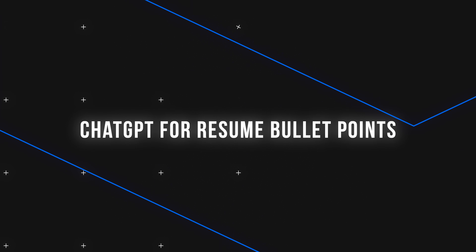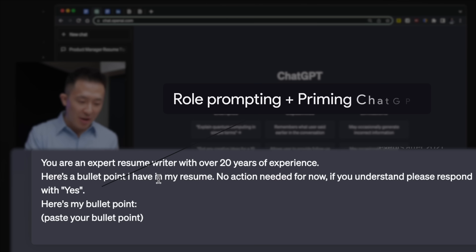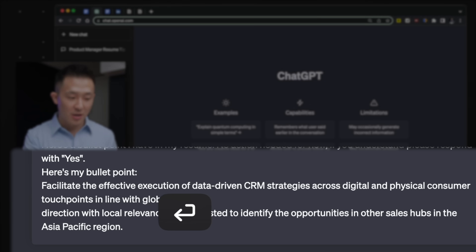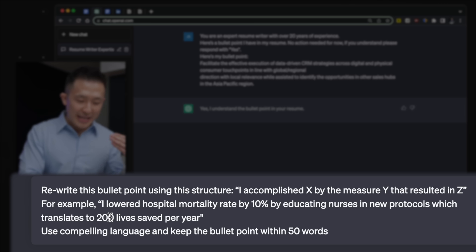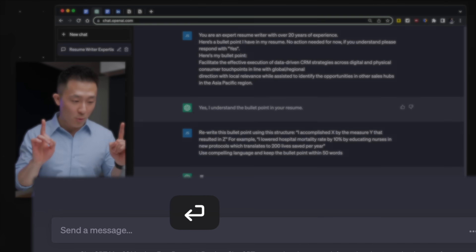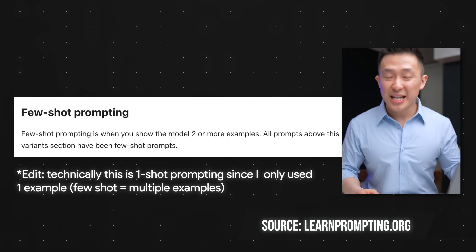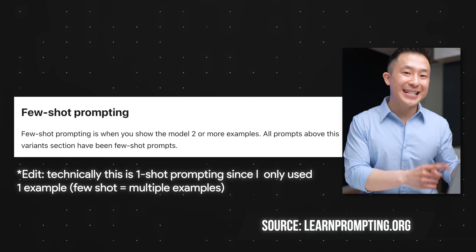Apply the same logic to your resume bullet points. Step one: you are an expert resume writer with over 20 years of experience. Here's a bullet point I have in my resume — no action needed for now. If you understand, please respond with yes. Here's my bullet point — paste your bullet point. Step two: rewrite this bullet point using this structure — I accomplished X by the measure Y that resulted in Z, which is bullet point best practice. For example: I lowered hospital mortality rate by 10% by educating nurses in new protocols, which translates to 200 lives saved per year. Use compelling language and keep the bullet point within 50 words. This works because of another prompt engineering technique called few-shot prompting — you give the chatbot an example and ask for output using that example as reference.